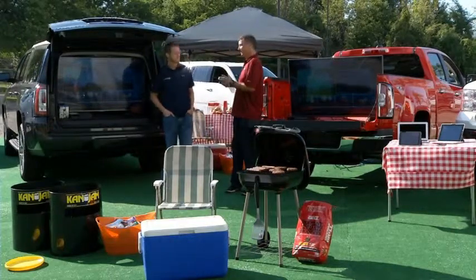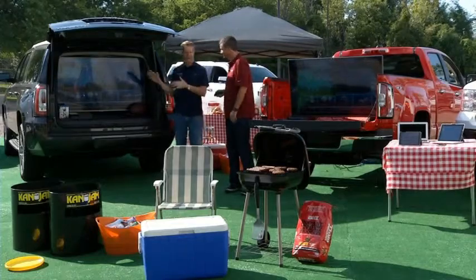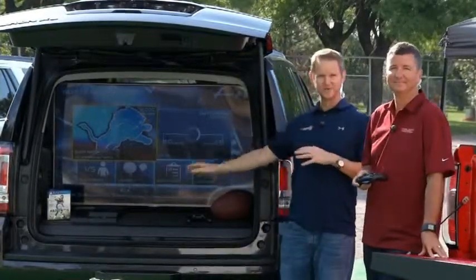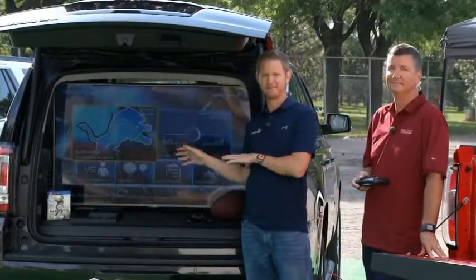So, Sean, tailgating — important stuff. How do I make my tailgate even more technical? Well, it starts right here. You've got to show up with the big screen TV — everybody's got that now. You've got to add the console to it, a PS4, an Xbox One. And in my book, you have to show up with Madden NFL 15.